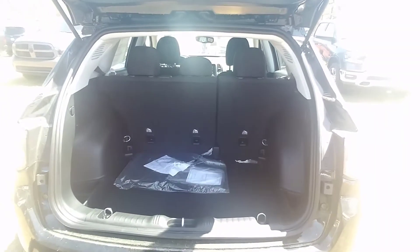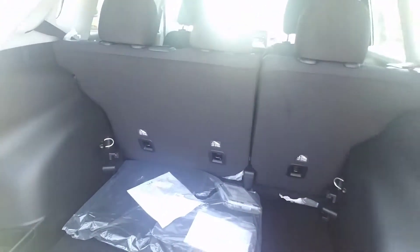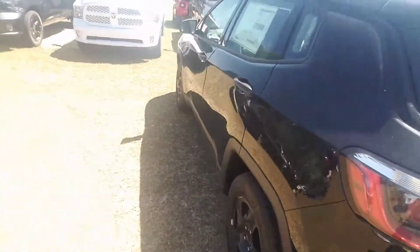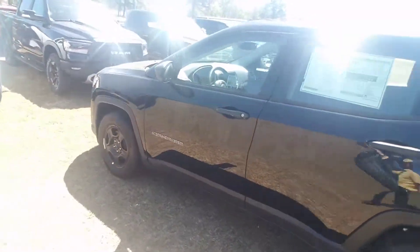And here's your cargo area in the back — tons of room, you can put anything you want back here, no problem. Like I said, this is an awesome new vehicle.